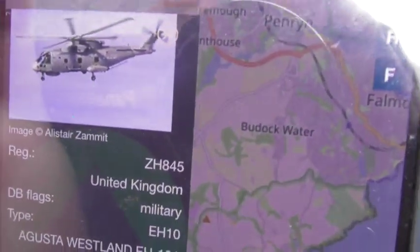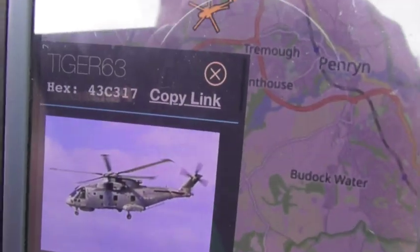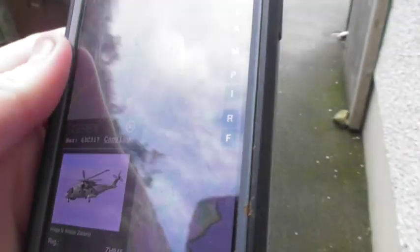So, as you can see, the registration is ZH845, which we see today. And you can see with the call sign, Tiger 63, which we see today, apparently.